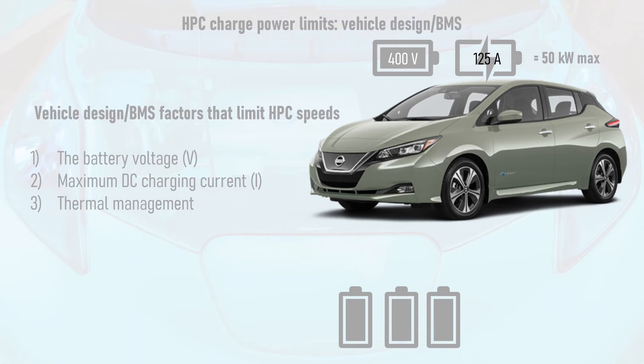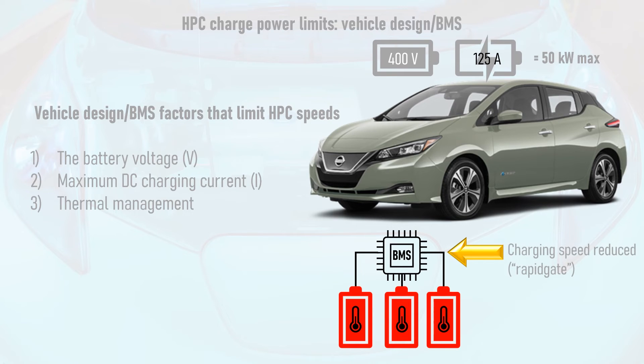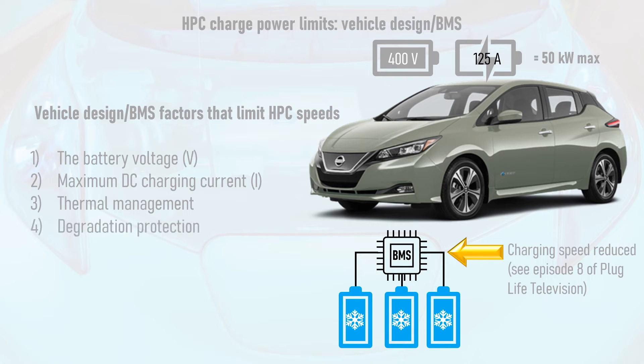Thermal management of the battery pack by the car's battery management system, or BMS, can also result in reduced charging speeds. Most modern electric vehicles have active thermal management — air or liquid based temperature control — that allows full power to be sustained for longer. But the LEAF doesn't have active thermal management, so if its battery gets too hot, the BMS has to throttle back the maximum charge power to prevent overheating. Similarly, if the battery is too cold, charging power must be reduced. It's worth noting that even if your EV has an advanced thermal management system, if you've left it parked outside on a freezing cold night and then driven a short distance to a nearby HPC, it will take the battery a little while to warm up before you start seeing maximum charge power being drawn.